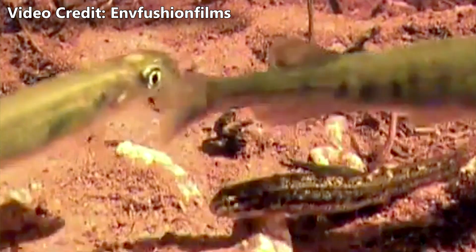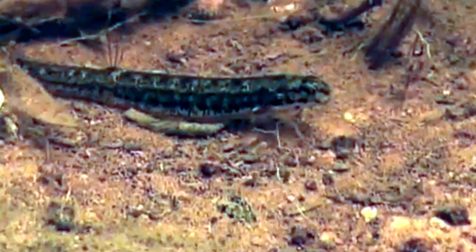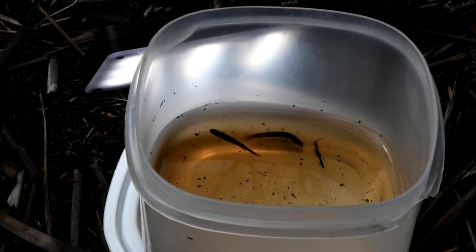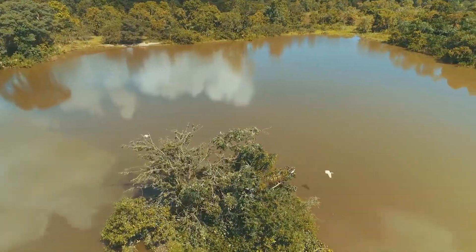Even without their swiveling cranium, salamander fish can be identified by their unique appearance. They have a long, cylindrical body with red eyes, a pale belly, and an olive-toned back with silver specks and dark blotches. What's more, they're tiny. Males top out at just 2 inches in length, while females are slightly longer, maxing out at just over 3 inches long.